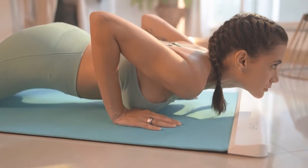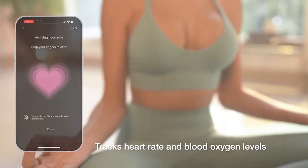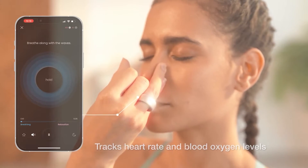As Sarah practices the recommended yoga sequence on the Yogify smart mat, the Yogify ring tracks her activity, heart rate, and oxygen levels, and monitors her mindfulness level during the meditation session.